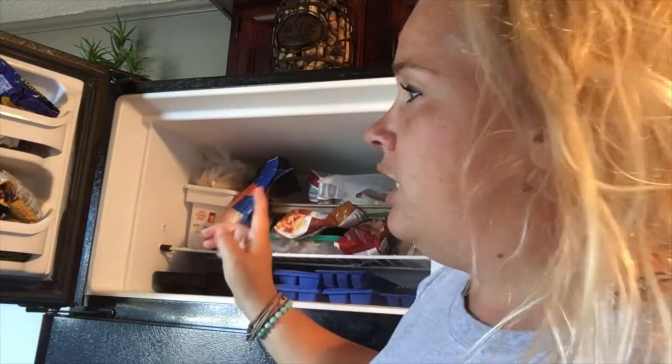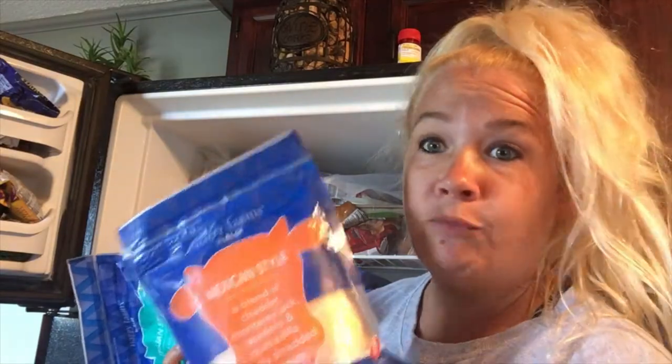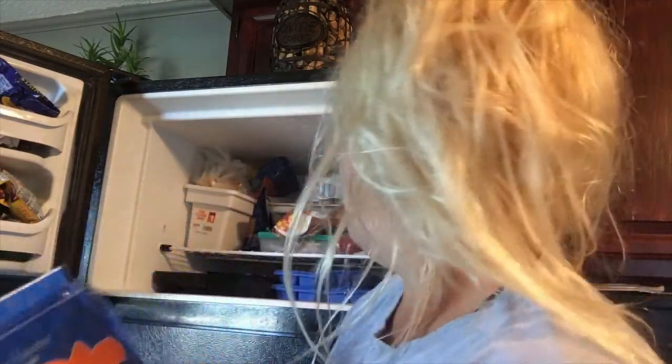There are a couple of things in here that do need to be used up. We have a little bit more shredded cheese in here. You can freeze shredded cheese — cheese freezes amazingly as long as it is shredded. If you buy block cheese, you can freeze that as well, but make sure you shred it first and put it in an airtight container, otherwise it gets really crumbly.